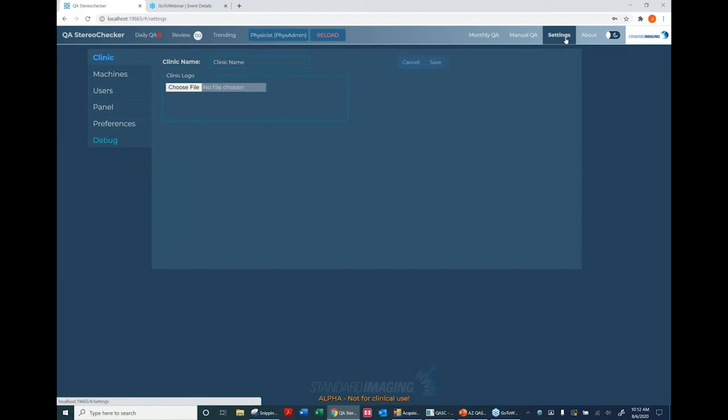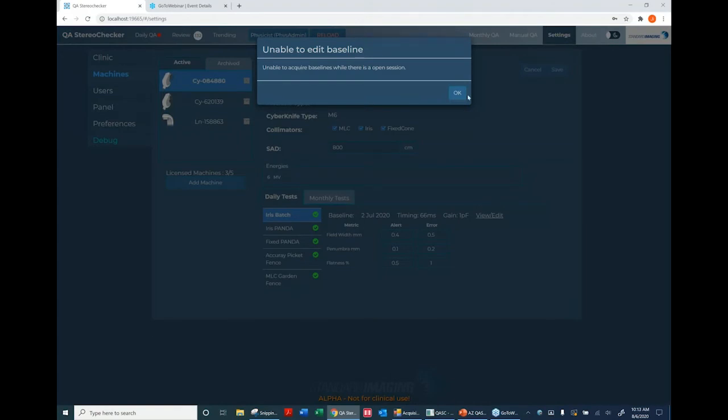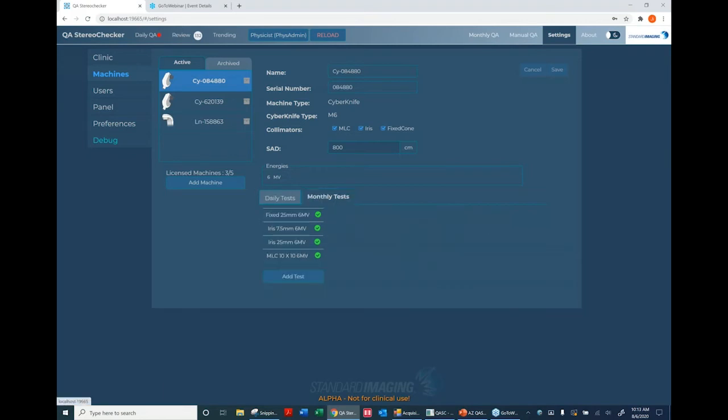Starting in Settings, which you'll use least often but need to get started: you enter clinic and machine information. If you identify your machine as a CyberKnife and specify your collimator types, it automatically populates which tests to include. They all appear green, meaning they'll show on your daily QA menu. With one click you can remove a test you don't want — for example the Picket Fence. You can view or edit a baseline, and there's a baseline editor as well.